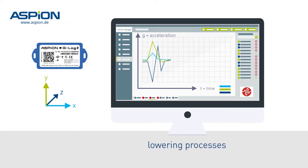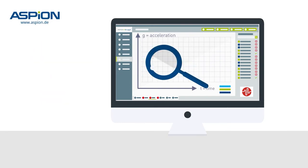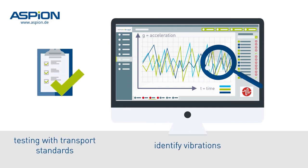The data speaks volumes. You can easily identify lowering processes or air holes, and also impacts causing serious damage. You can not only easily identify shocks but also vibrations. Now you can test them for compliance with transport standards for the first time.